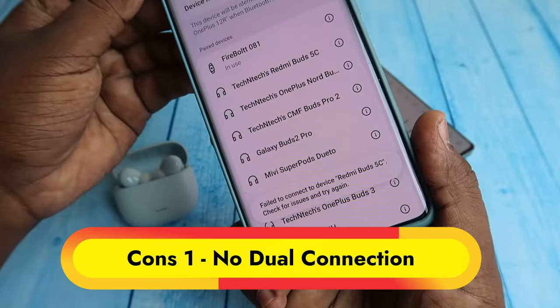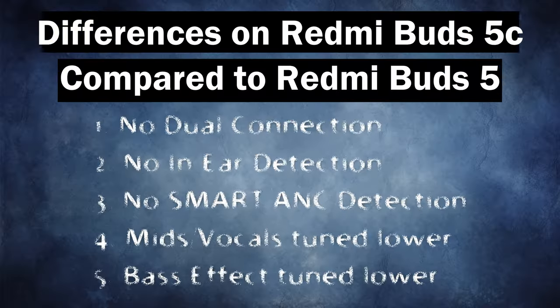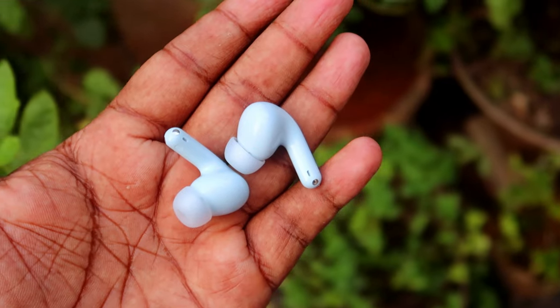Moving on to the cons: it does not have dual connection support, no in-ear detection, and no smart ANC detection. Compared to the Redmi Buds 5, the audio quality is slightly reduced — vocals clarity and bass depth are not as strong, and overall volume is lower. However, overall the Redmi Buds 5C is really good for audio and best for calling, and the battery matches brand claims. If you don't require dual connection, in-ear detection, or smart ANC detection, the Redmi Buds 5C is a really good choice at around ₹2000.